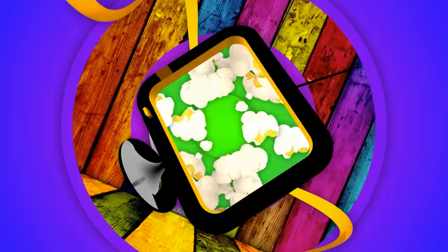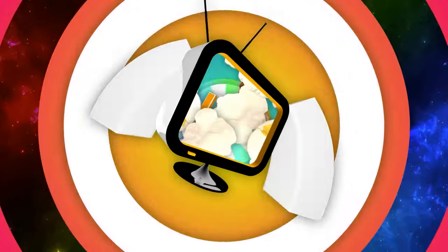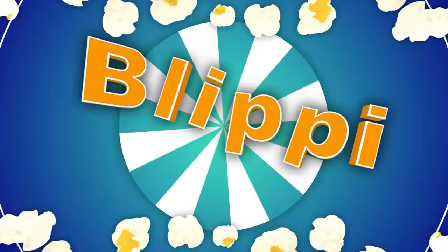Come on everyone, let's make learning fun. So much to learn about, it'll make you want to shout. Blippi!